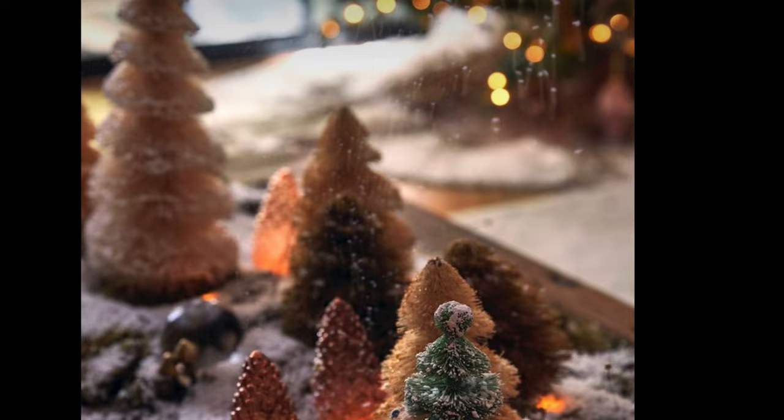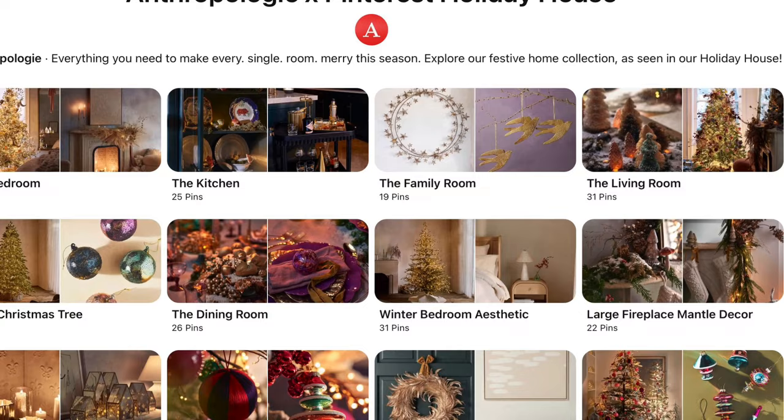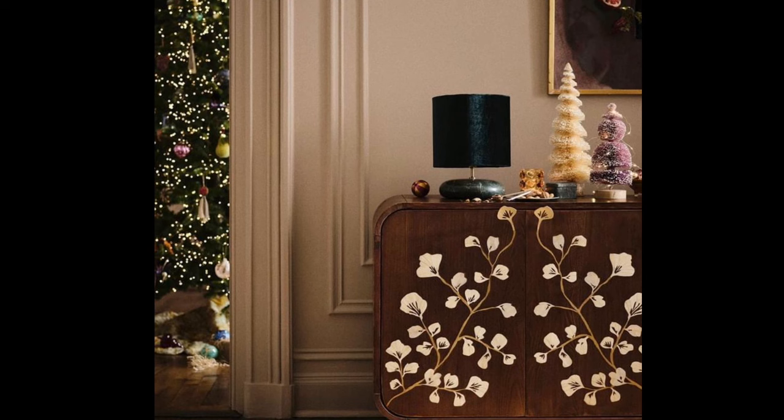The house design and styling were inspired by Pinterest holiday trends. The home will be shoppable on the personalized Anthropologie and Pinterest show house landing page — link in the description.